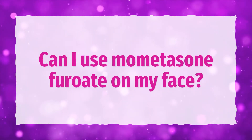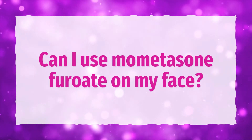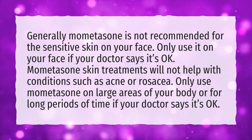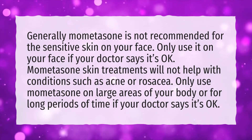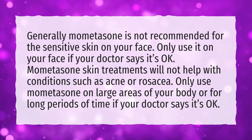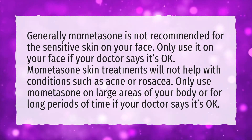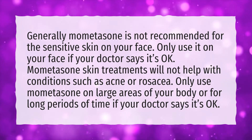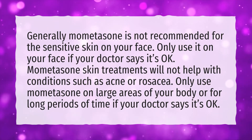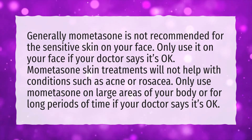Can I use mometasone furoate on my face? Generally, mometasone is not recommended for the sensitive skin on your face. Only use it on your face if your doctor says it's okay. Mometasone skin treatments will not help with conditions such as acne or rosacea. Only use mometasone on large areas of your body or for long periods of time if your doctor says it's okay.